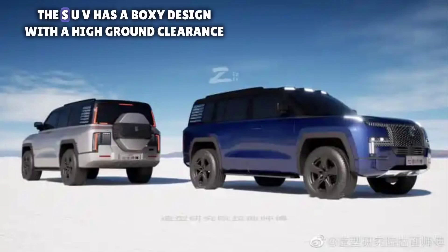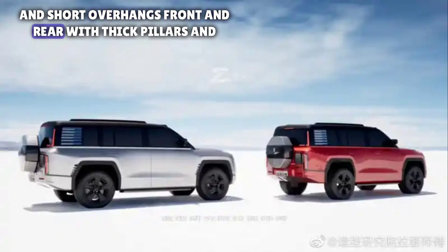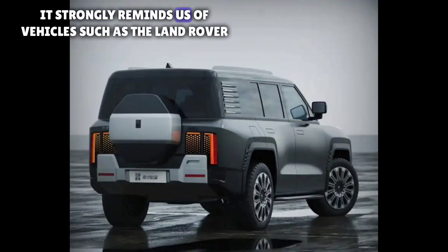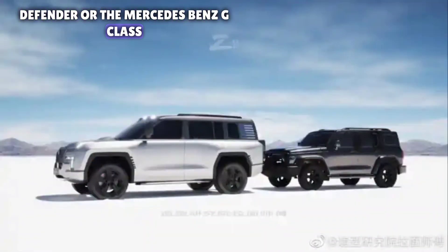First, the SUV has a boxy design with high ground clearance and short overhangs front and rear. With thick pillars and wide wheel arches, it strongly reminds us of vehicles such as the Land Rover Defender or the Mercedes-Benz G-Class.